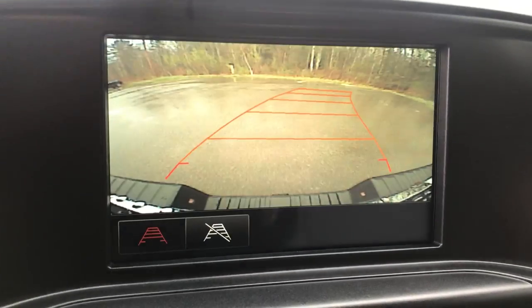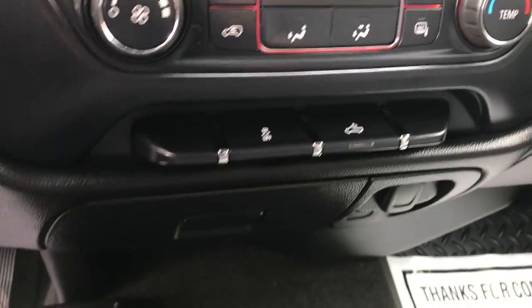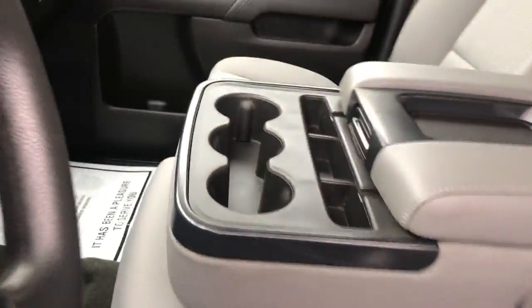Got your column shifter with your tow haul and manual modes, your four wheel drive on the floor. Got your infotainment screen as well as your backup camera and controls for that, climate controls. Got some extra switches here — you've got your traction control and your bed lights.